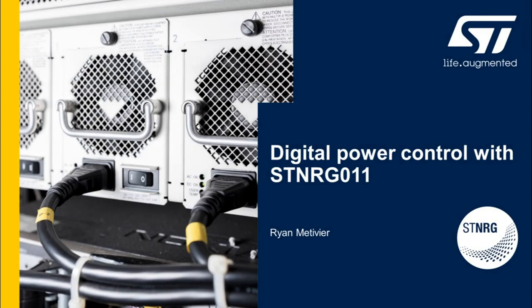Hello, my name is Ryan Metivier. I'm a product marketing engineer at ST Microelectronics, and in this presentation we're going to talk about digital power control with ST NRG011.